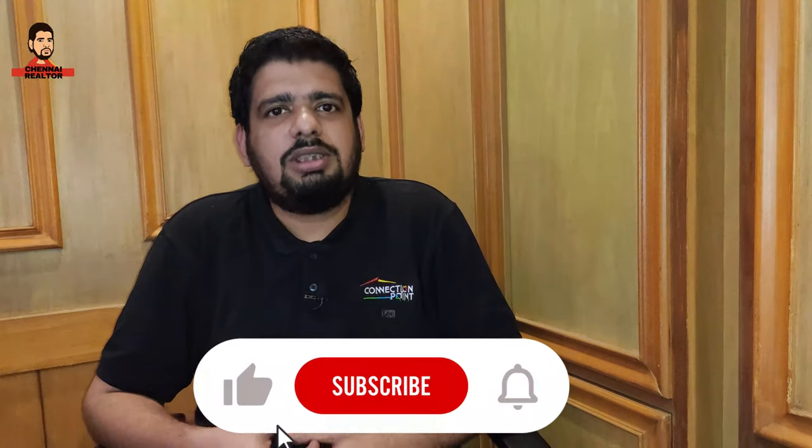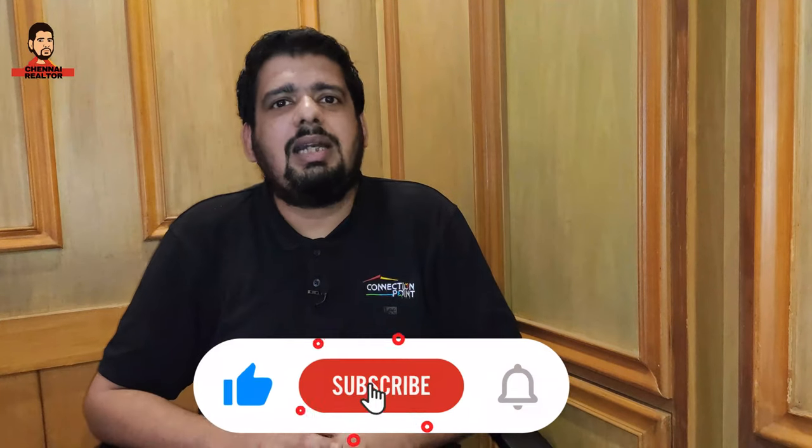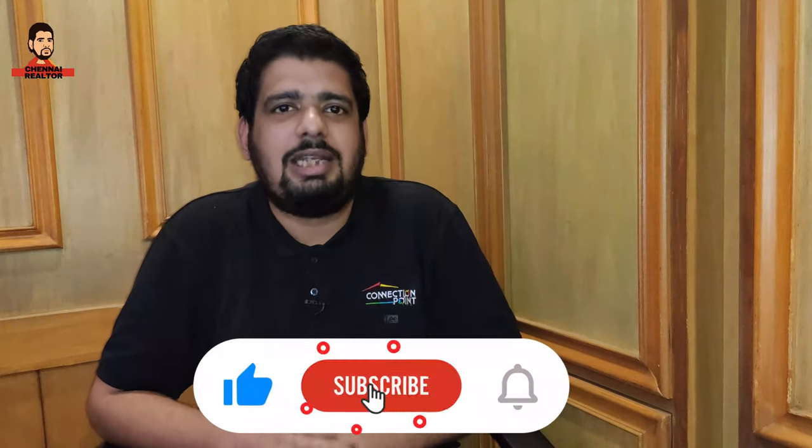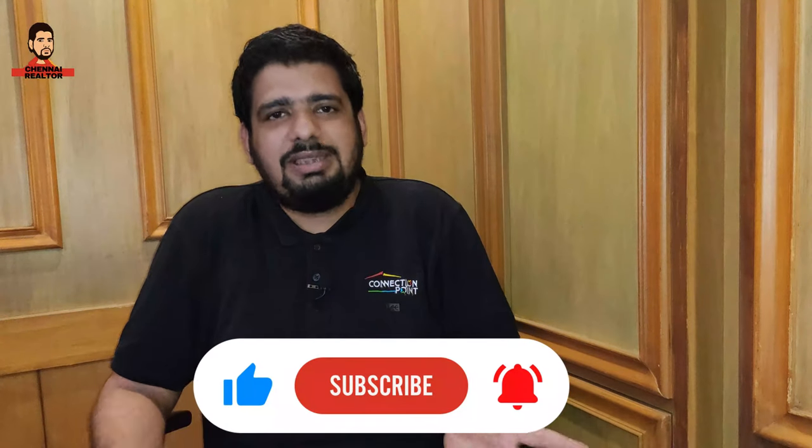What do you think about this concept of reviewing projects — old projects and new projects? Do let me know in the comments. Before we start, I also request you to please press the like button — it really helps us with the YouTube algorithm. So the project we are talking about today is Prestige Bella Vista.